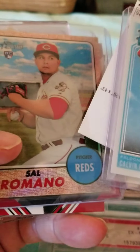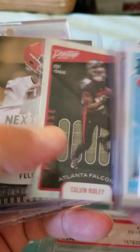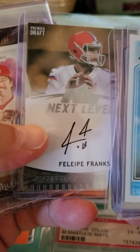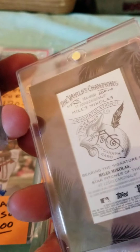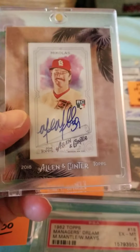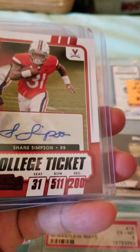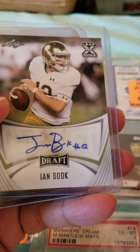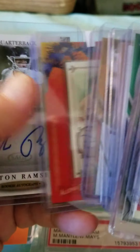Lorenzo Cain. Jalen Hurts — the rookie quarterback from the Eagles — and Justin Fields, Trevor Lawrence. We got a NASCAR card. Calvin Reilly rookie, another Calvin Reilly rookie, Tom Brady card. Felipe Franks, 23 of 25. Miles Nicholas. Allen & Ginter. Some more rookie cards. Pete and Ramsey.